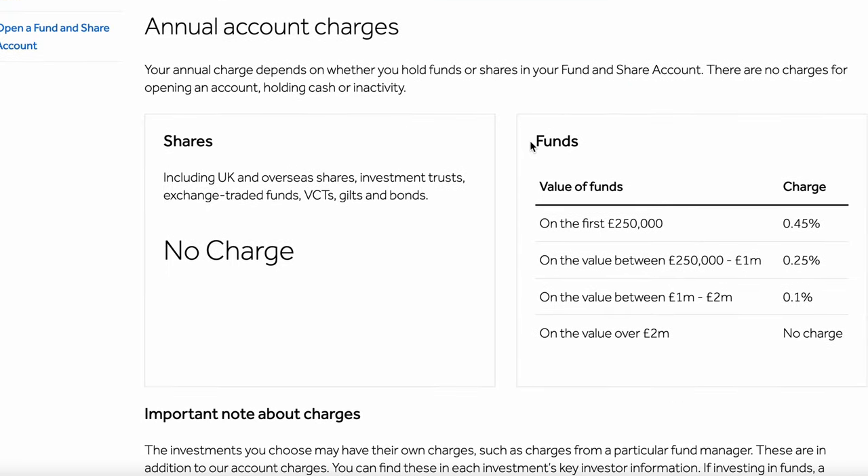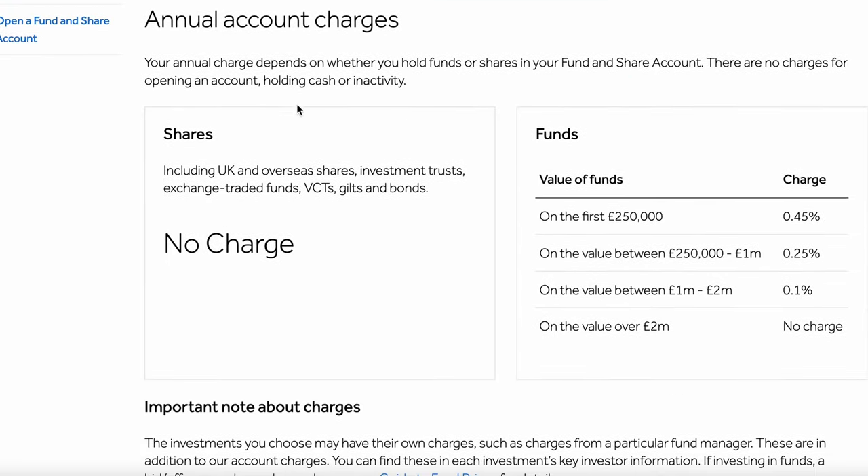SIPP accounts have exactly the same fees as just discussed, so we don't need to repeat those. For general investment accounts, there's actually no fee at all for holding individual shares, but they do charge for holding funds. We also need to talk about what fees are involved when actually buying shares — because it sounds great to hold shares for free, but what does it cost to actually get into those shares in the first place?